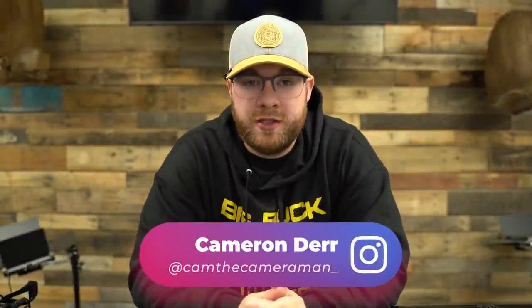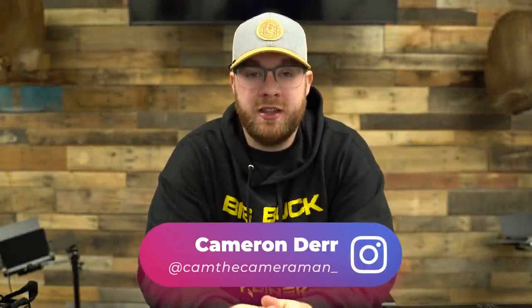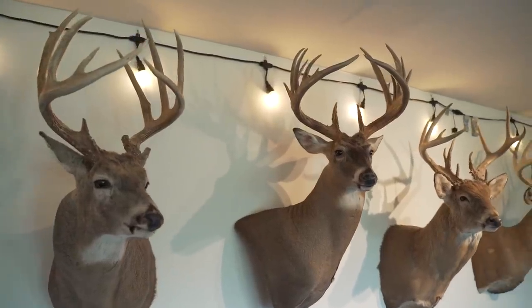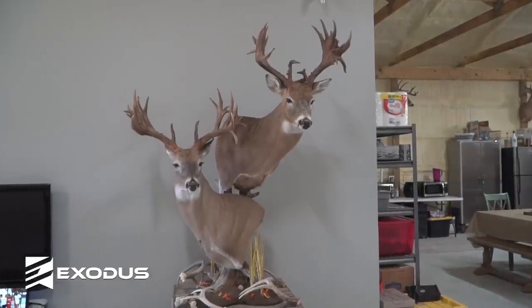All right folks, in today's episode of Whitetail Cribs we are revisiting the top non-typical bucks that we filmed in previous episodes from 2021. It's been a good run — this is going to be the last episode of Whitetail Cribs you're going to see until quarter three of 2022. So thanks for all the support. Let's get into today's episode.